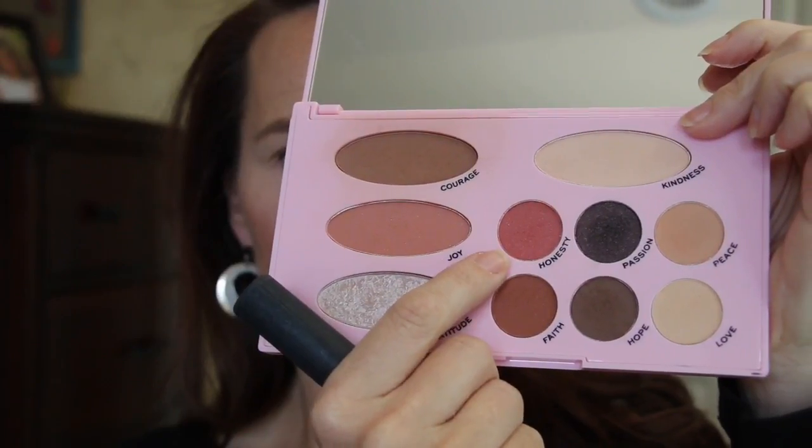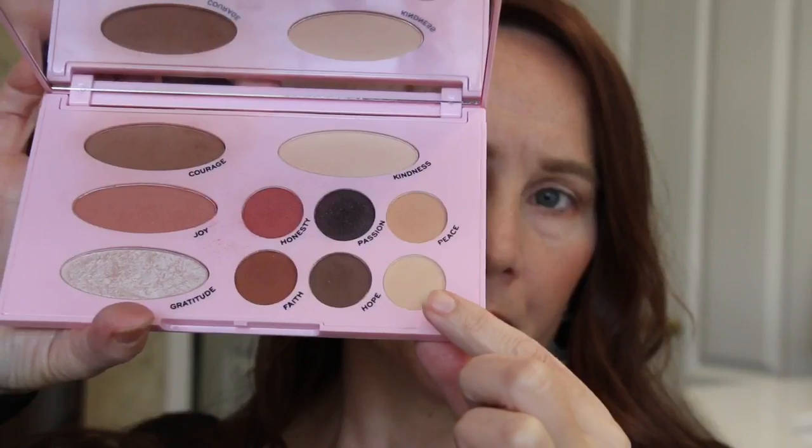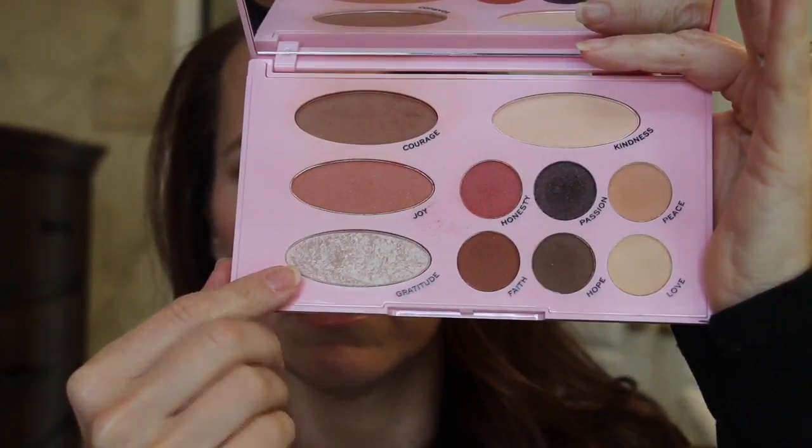For look number two, I kept my face the same but I'm adding Honesty to the apples of my cheeks. Now I'm going into Courage and applying that above the crease as my transition shade, and I'm also going to blend it down into the outer one-third of my eyelid. After that, with a pinch brush, I run it along the lower lash line. I'm taking Love on my finger and applying it to my lid as a base shade, then going into Gratitude and applying it directly on top of Love.